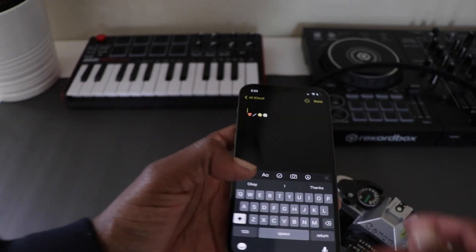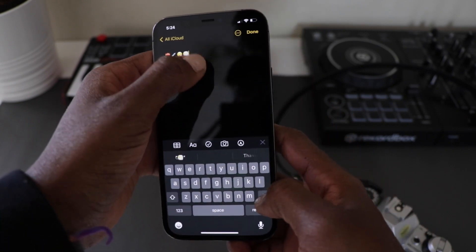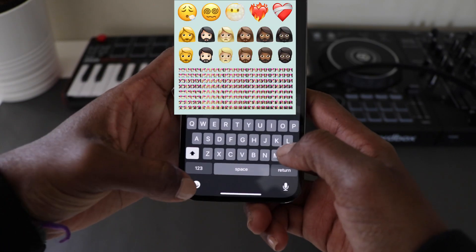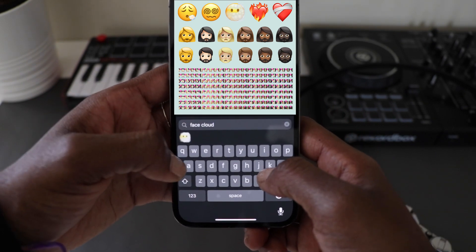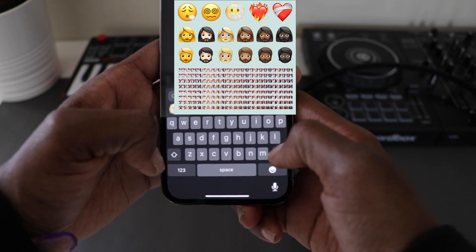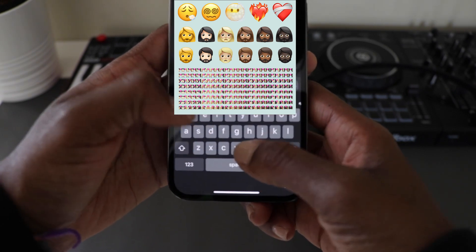The next feature update was to emojis. So many people love updating emojis, and with iOS 14.5 you get — I believe — a heart with flames, a syringe, and a different type of smiley face. I'll put those on screen, or I'm probably showing them to you guys right now. So you did get some emoji updates, which is really cool.